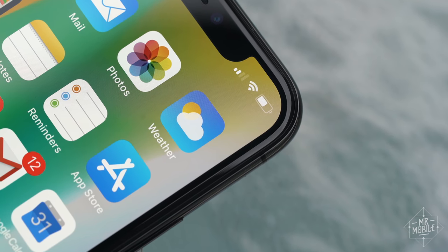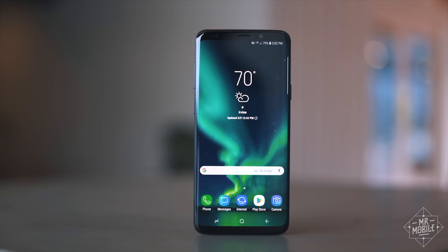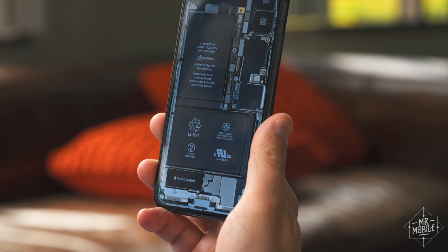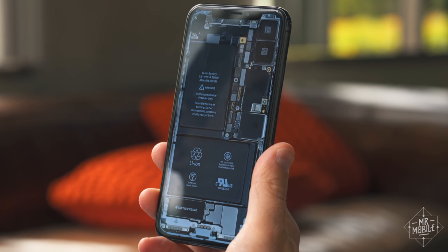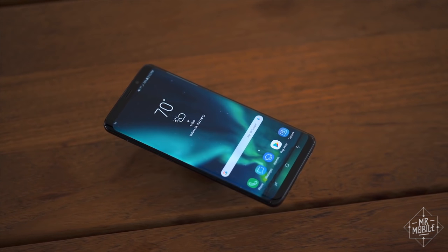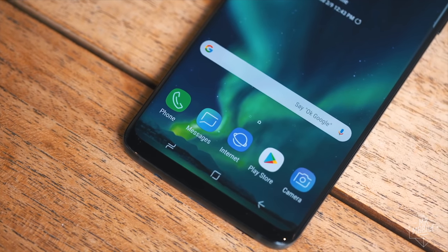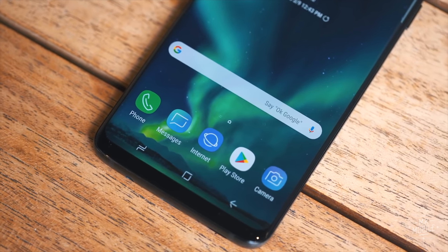That was a big — intangibly large — category. Signal strength: the very definition of intangible. And it should seem obvious: the Galaxy S9 wins the intangibles for both of us.